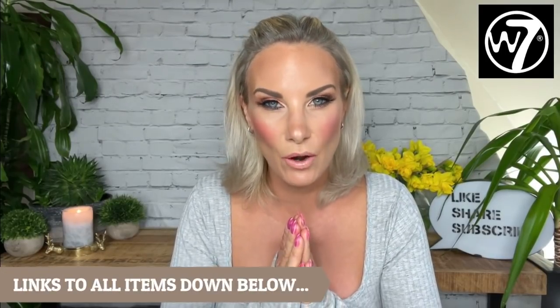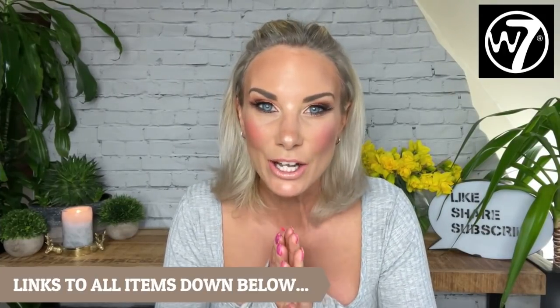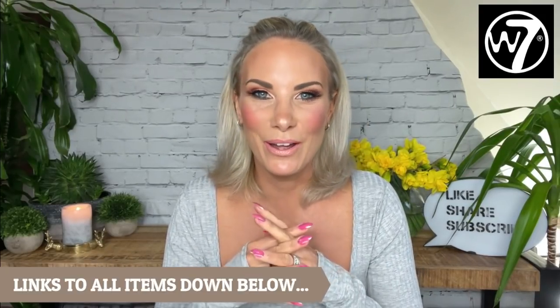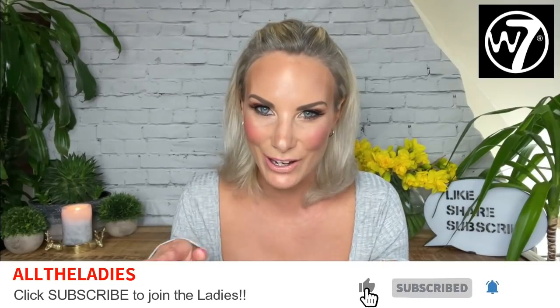Now W7 — I'm sure everybody's heard of W7, but hear me out. This is a brand that I genuinely believe is completely underhyped, and it's because the only places I can get my hands on W7 makeup is B&M, The Range, or Amazon. Every single item I'm going to be using on my face in this makeover is from W7. I'll link everything down below — you'll notice none of those links go to the W7 website, as I found them much cheaper in other retailers.